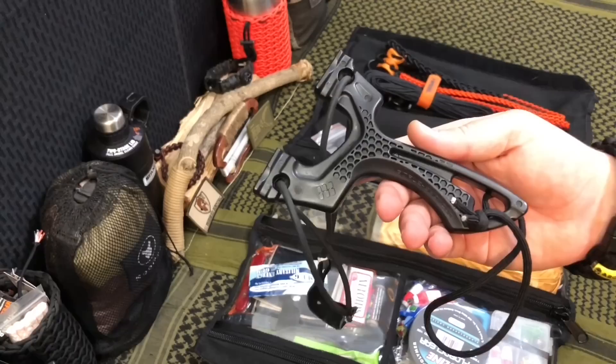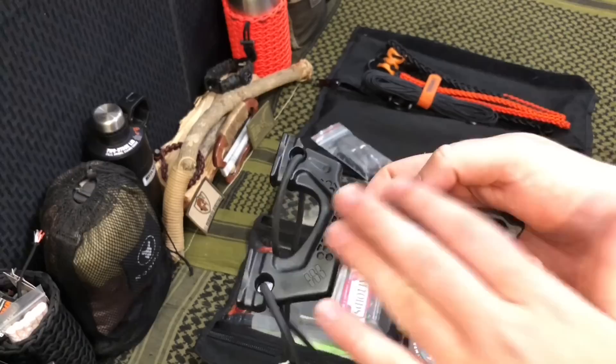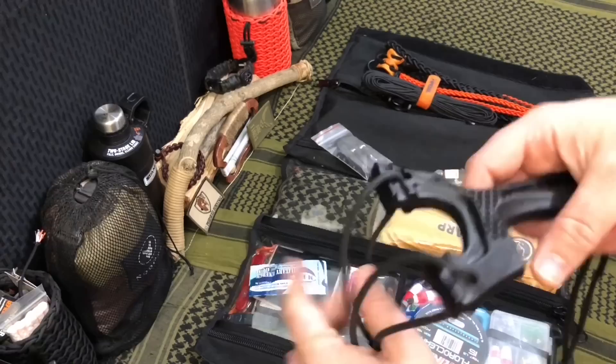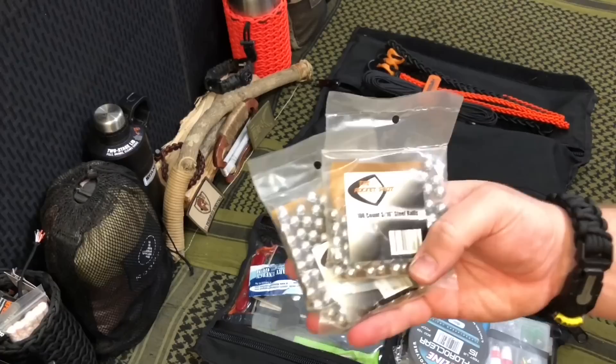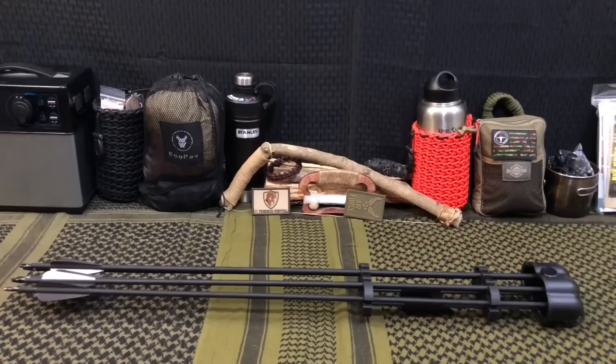Now, as a backup hunting implement, I have my recurve bow — it's a take-down recurve bow. I have this as a backup hunting tool that my kids can use, my wife can use, or if my bow breaks and I need to kick out smaller game where an arrow is going to be overkill, we have the Torque by Simple Shot Shooting Sport. For those of you who follow Zachary Fowler's channel, you've seen this — it's a really nice, thin, lightweight option. Additionally, I have some 200 rounds of steel ball ammunition.